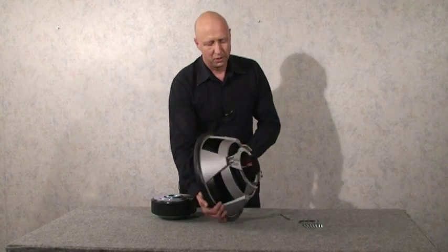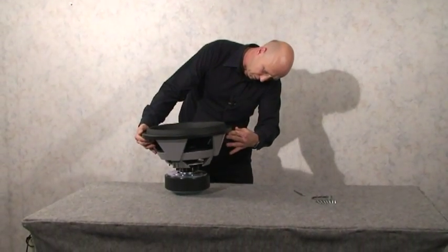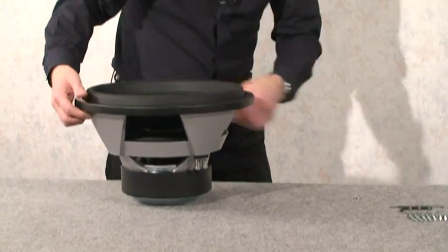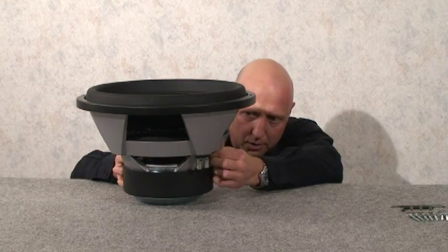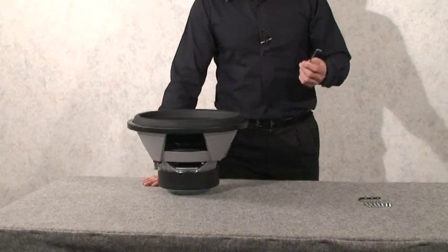So when you get the driver, you simply take the top assembly and drop it onto the motor carefully, make sure that the basket is lined up with the rubber boot, and you take the four bolts, find the holes on the basket — there's a special wrench that comes with it — and you simply tighten down the four bolts. It shouldn't take more than about five minutes.